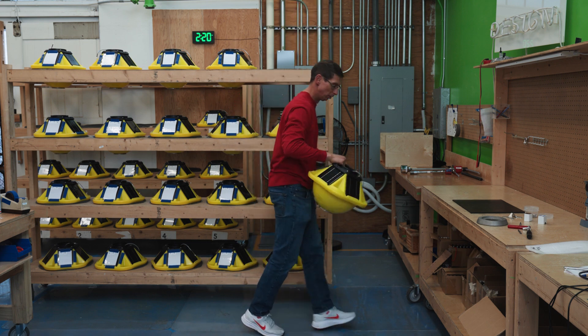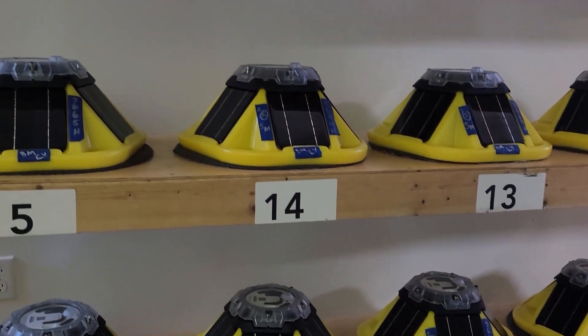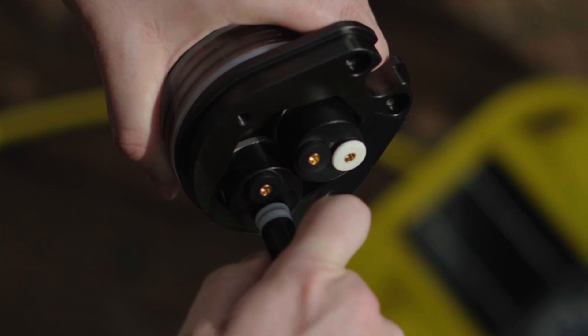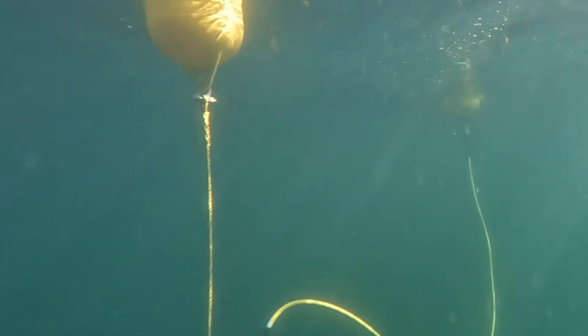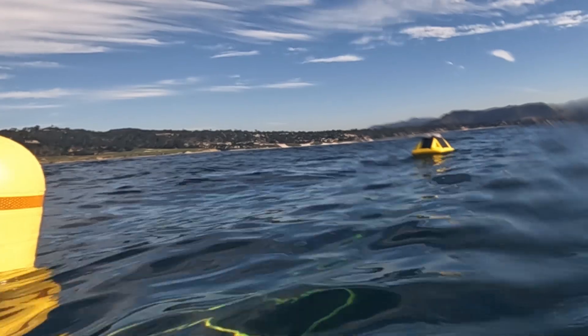The need for this ease of connectivity becomes even more apparent when you try to scale. At SOFAR, we are creating a nervous system for the ocean. A large portion of our fleet depends on the reliability and scalability of Bristol Mouth technology. We've been using Bristol Mouth in locations throughout the world and have dedicated resources to ensure the connector is dependable in any environment.